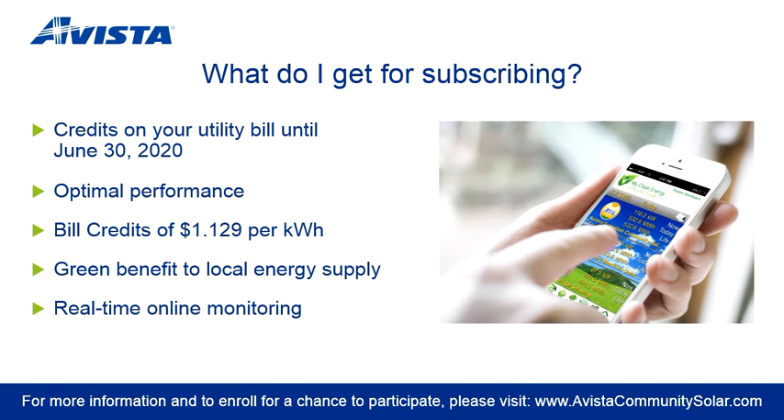The energy your panels produce is credited by Avista at a very high credit rate of almost $1.13 per kilowatt hour. For reference, you pay roughly $0.08 per kilowatt hour for your usage. This means that you may only need a few panels to offset a significant portion of your utility bill. Your bill credits count toward your entire bill — and this means electricity, gas, taxes, and fees.